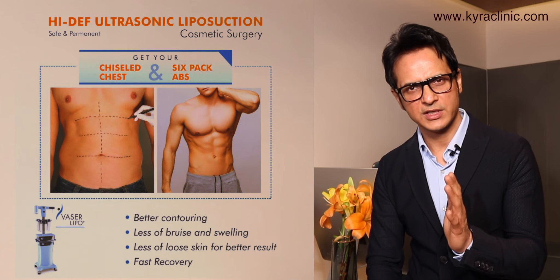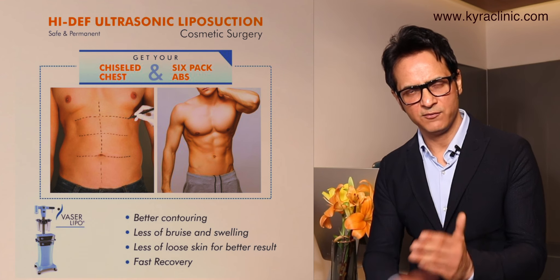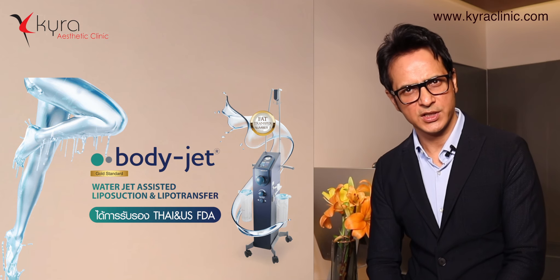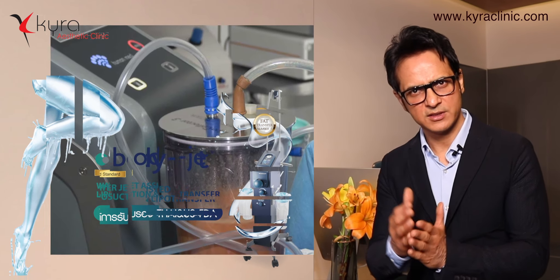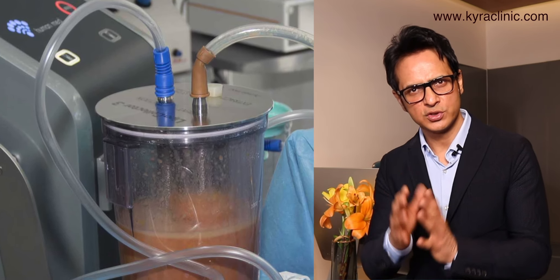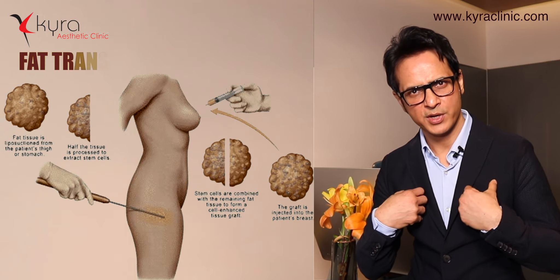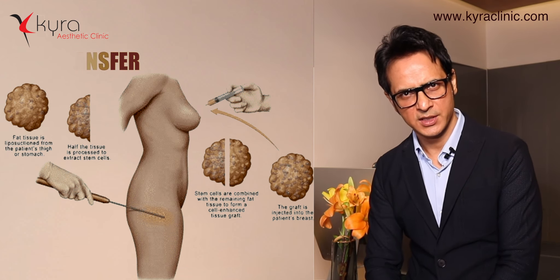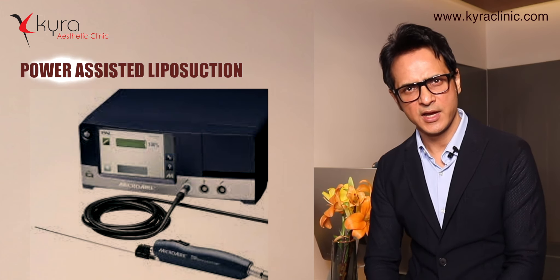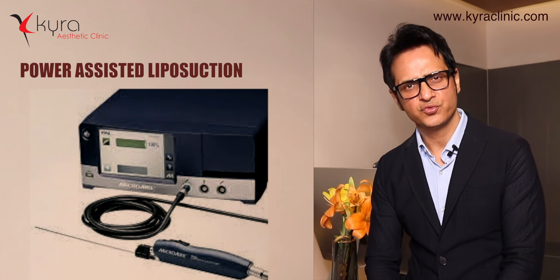There are different technologies of liposuction and we are fortunate at Kairos 30 Clinic to have all the advanced technologies. We have ultrasonic or laser liposuction, which is very safe and allows high-definition liposuction. The second is water jet liposuction — when large volume fat grafting is needed, we use this to harvest the fat, treat it, and put it back in the breasts or buttocks.